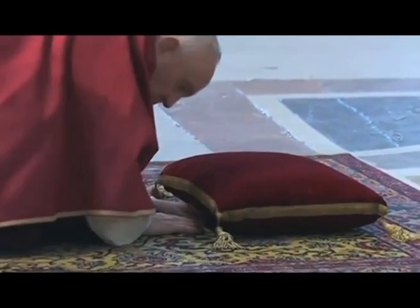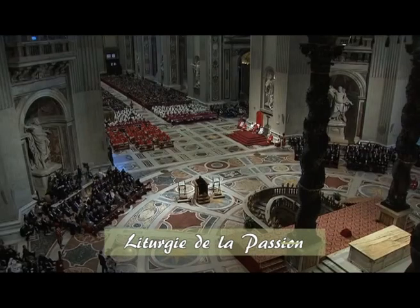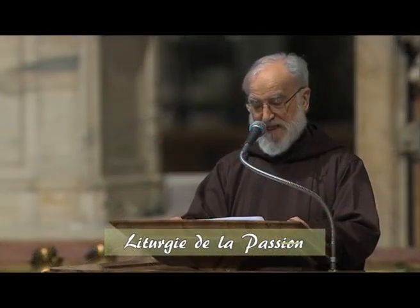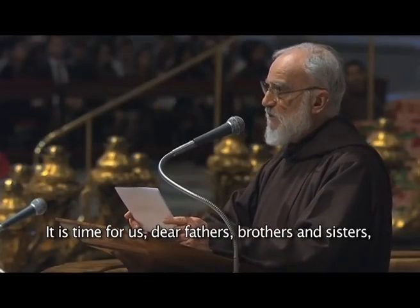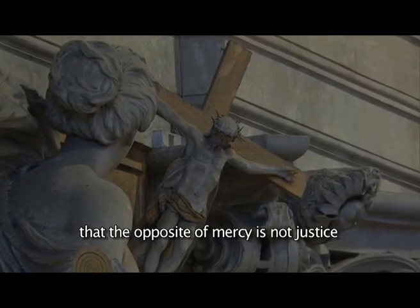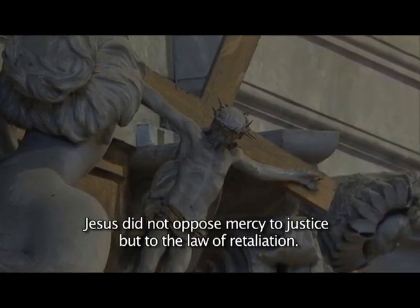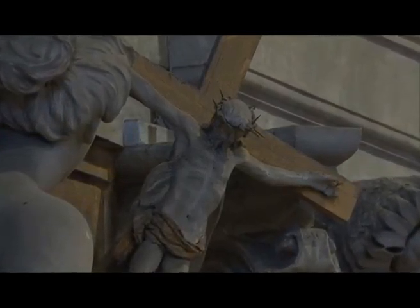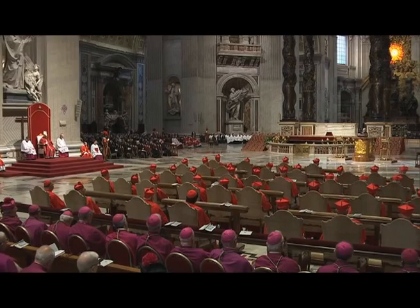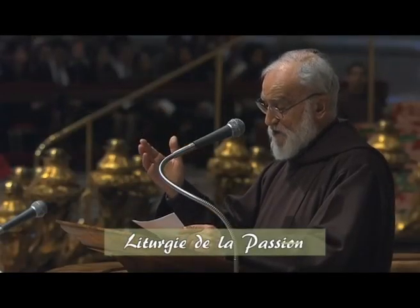Pope Francis began the ceremony of the Passion of Christ, celebrated on Good Friday, as he laid on the ground for a moment. After reading the Gospel in the Basilica, the preacher of the Pontifical Household, Fr. Raniero Cantalamessa, explained the relationship between God's justice and mercy. He explained that divine justice occurs when man's relationship with God is restored, and when the sinner recognizes that he is in need of God's love, that is when the mercy of God comes in and forgives and welcomes the sinner.